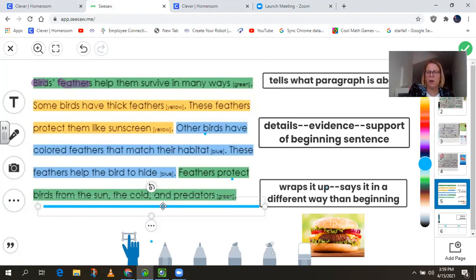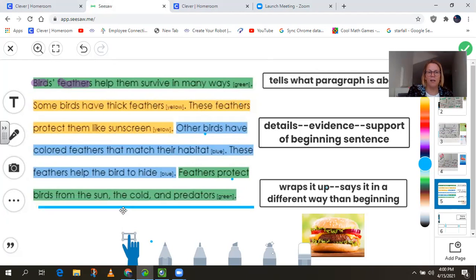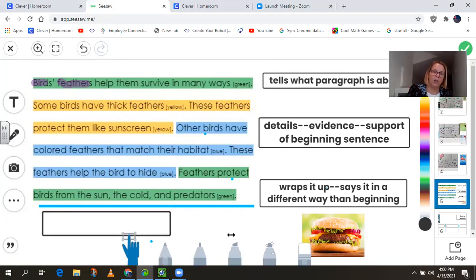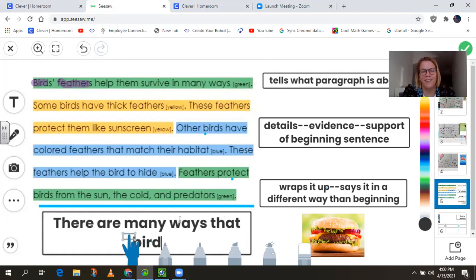So listen one more time as I read our paragraph about feathers, because tomorrow you'll be working on one about beaks. It says: birds' feathers help them to survive in many ways. Some birds have thick feathers. These feathers protect them like sunscreen. Other birds have colored feathers that match their habitat. These feathers help the bird to hide. And our final sentence is: feathers protect birds from the sun, the cold and the predators. That is a way to wrap up the whole paragraph. Or we could also end it by saying: there are many ways that birds use their feathers to survive.